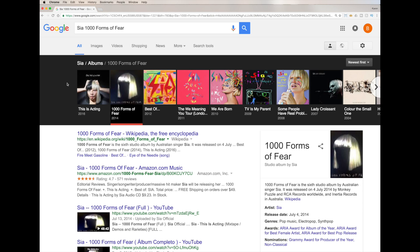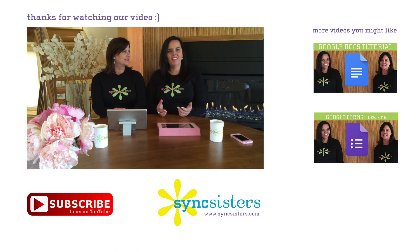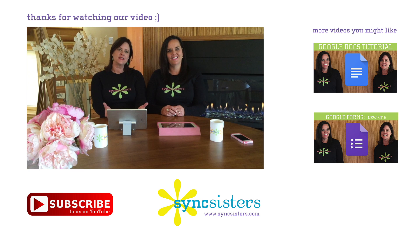So get out there and start Googling! We hope you have fun learning with Sink Sisters. Thanks for watching the Sink Sisters Tech Tip — please subscribe to our channel.